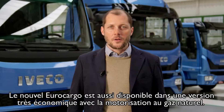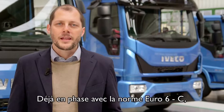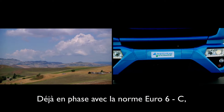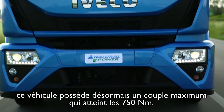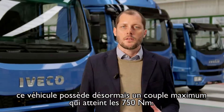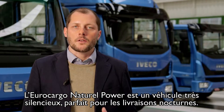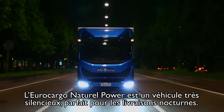The new Eurocargo is also offered in a Super Eco version powered by natural gas. Already compliant with Euro 6 Step C emission requirements, it delivers improved performance with a maximum torque increase up to 750 Nm. The low noise engine in the Eurocargo natural gas version makes it perfect for nighttime work.